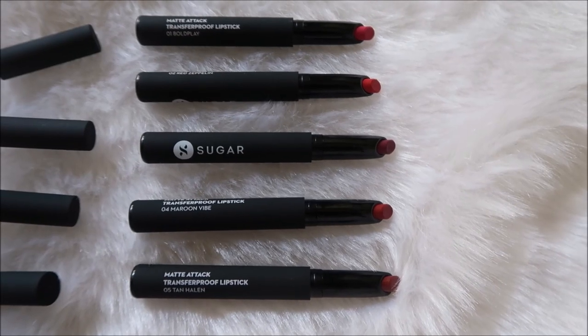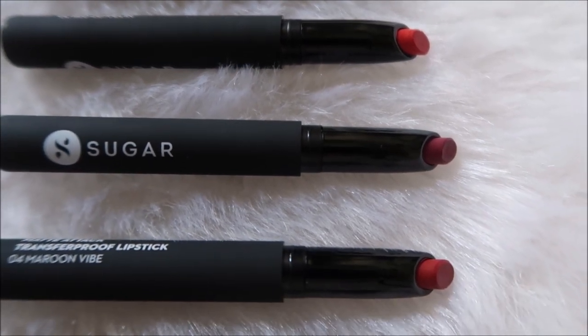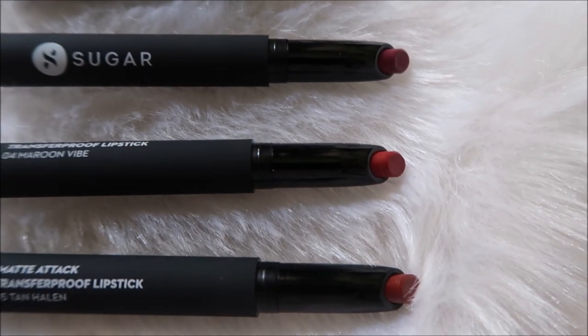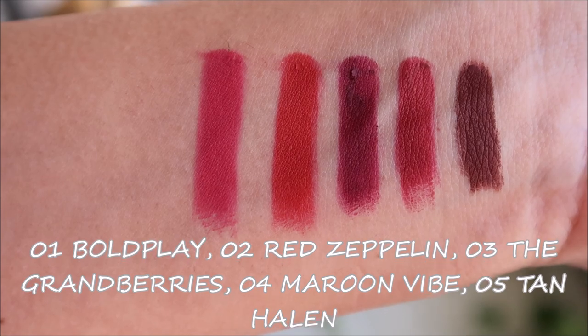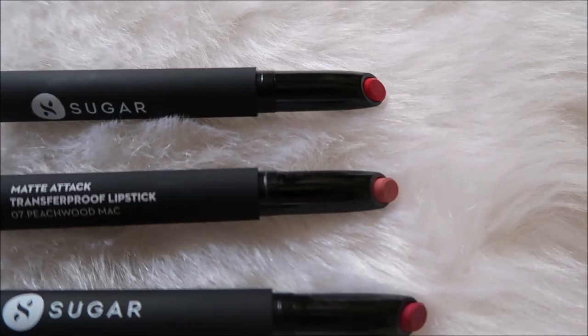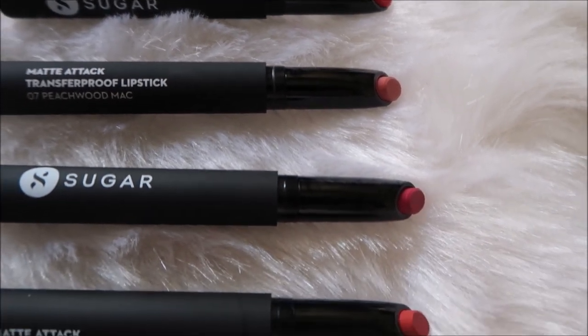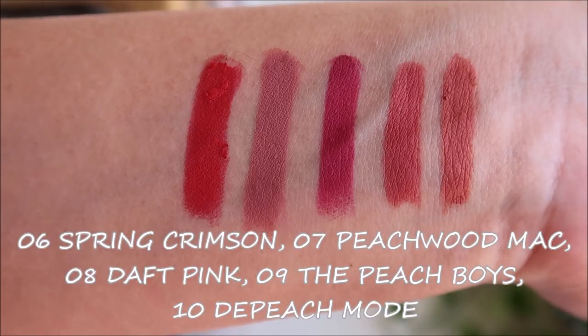They have a twist-up mechanism. I was not very happy with the packaging — I was really scared to twist them up because it's a little stiff, and if you twist up too much and try to apply or swatch it, it breaks from the tip. So make sure you twist up only the bare minimum, the topmost one or two millimeters.